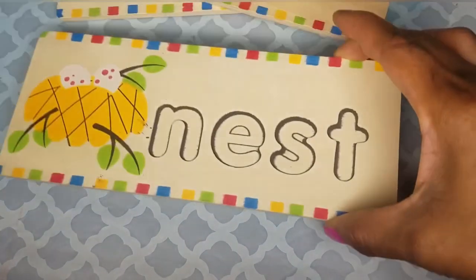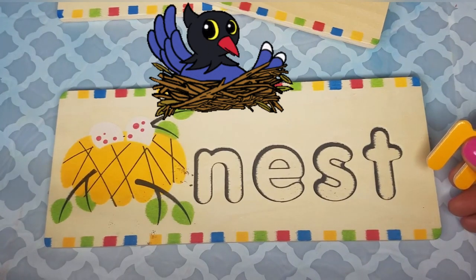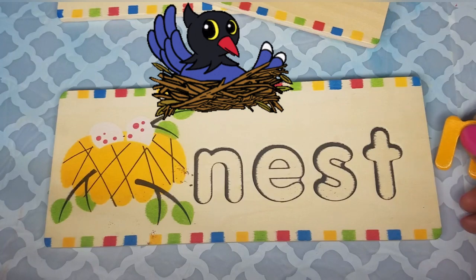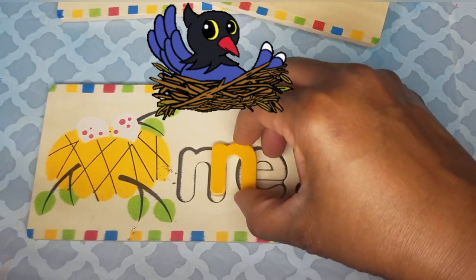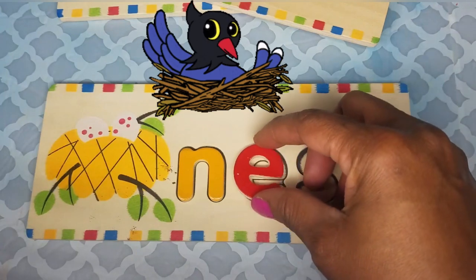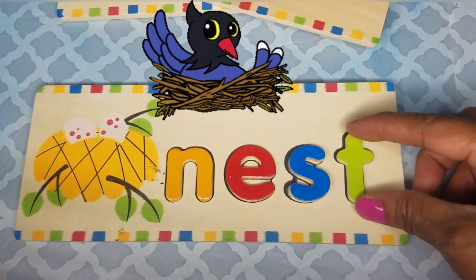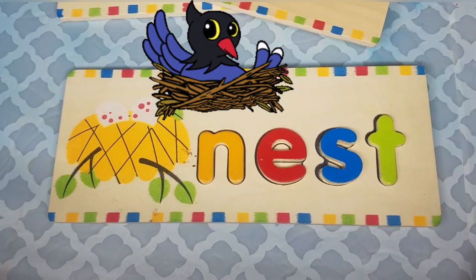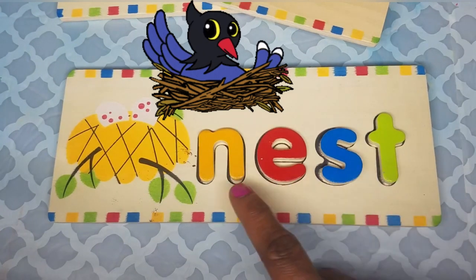Let's look at the next word — the next word is nest. Can you tell me some animals that you find in a nest? A bird can be found in a nest. Let's spell the word nest: N-E-S-T is nest. And the word nest starts with the letter N. N makes an N sound. N-E-S-T — nest.